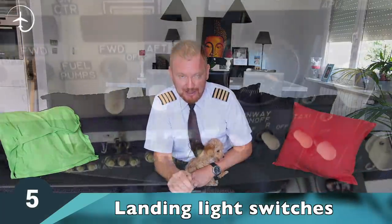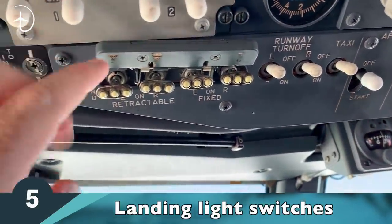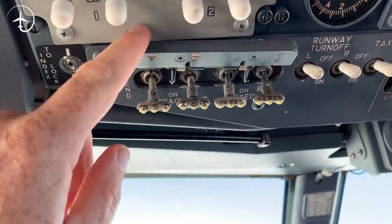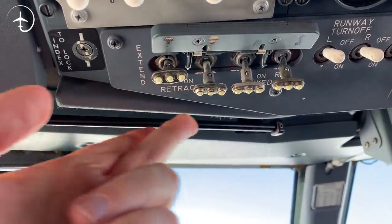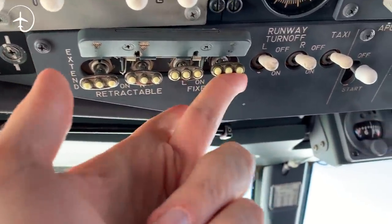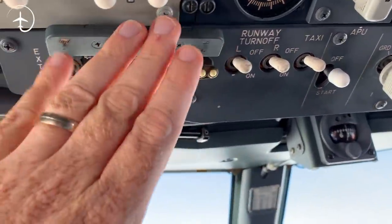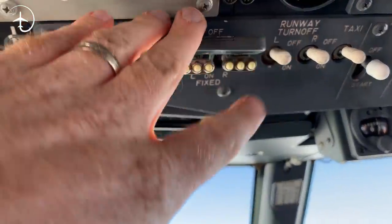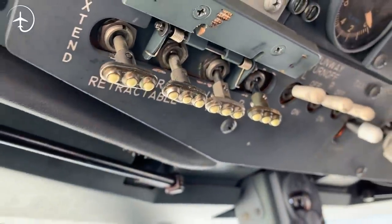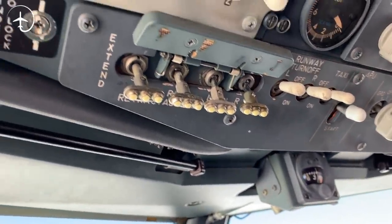Number five: the fifth coolest switch in the 737 cockpit are the landing light switches. The landing light switches are situated on the top above the captain's side on the overhead panel. They are shaped and look just like little light bulbs, just to indicate that they have to do with lighting. And they just have a really, really good, cool feel to them.